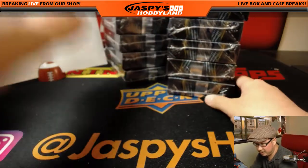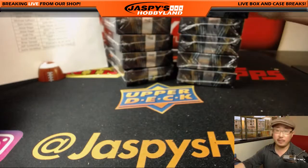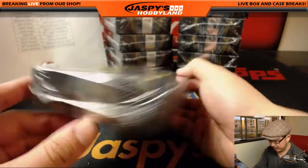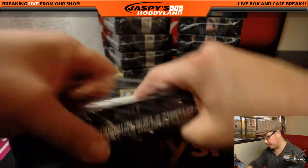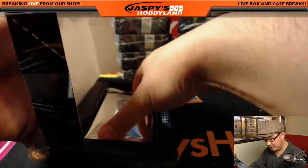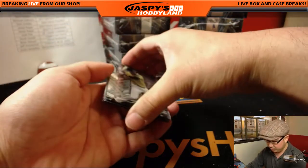All right, let's get that squared away. As you remember from 2016, not too many cards per pack — eight cards per pack and one on-card autograph per box. It's still a great product though, so let's see what we get. Good luck, everyone. Everything ships in this as well. There's just way too many variations to kind of figure everything out, so everything ships in this.